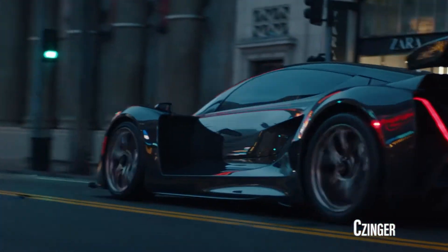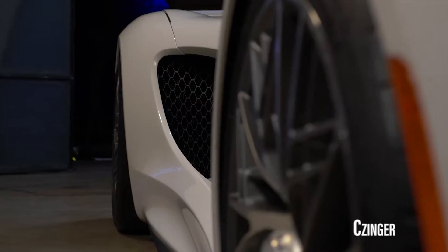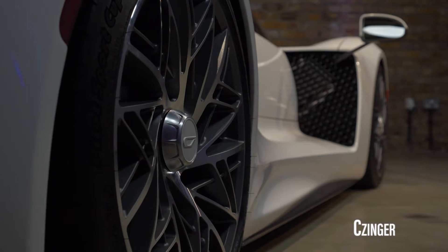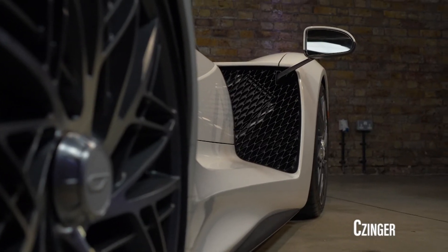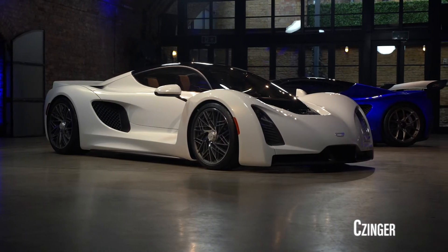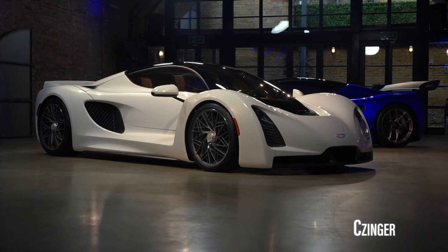It's capable of producing more than 1,200 horsepower, along with an upgrade that can boost that total to more than 1,350 horsepower. In addition to the V8, the unique powertrain also includes a separate 800-volt electric drive system tied to regenerative braking that contributes to the 21C's ability to reach speeds of more than 280 miles per hour and hit a 0-60 time of 1.9 seconds.